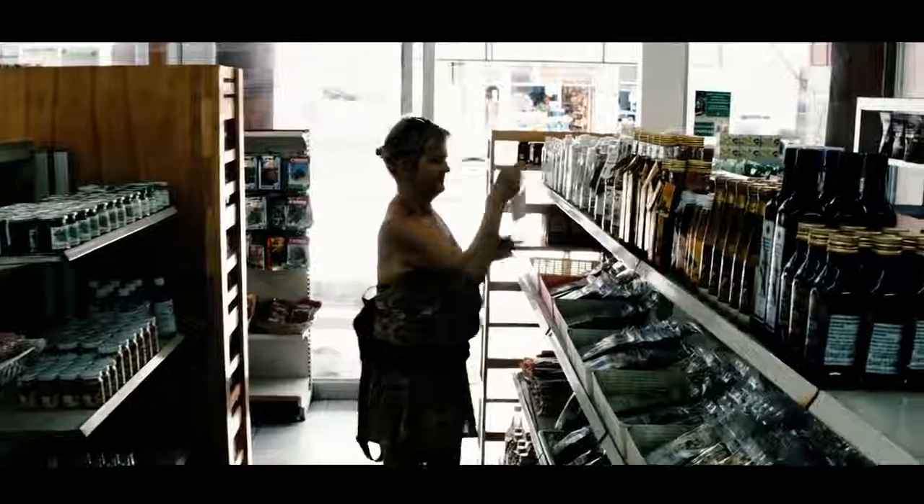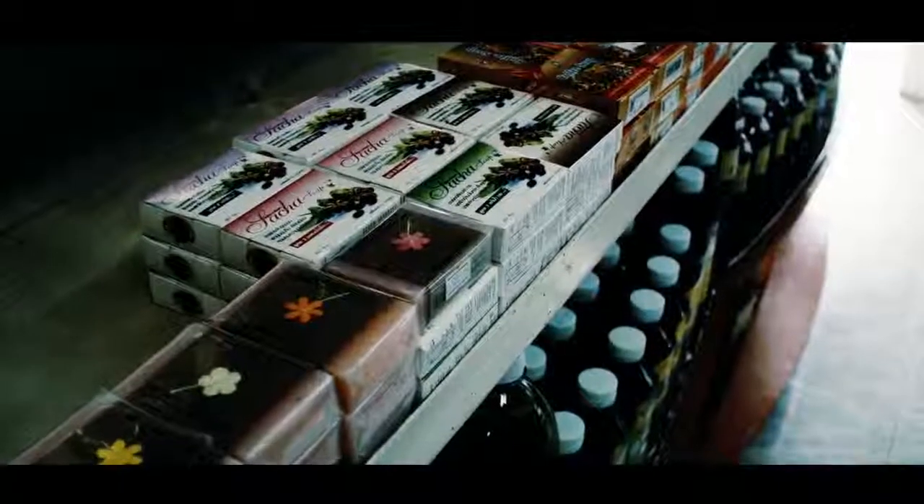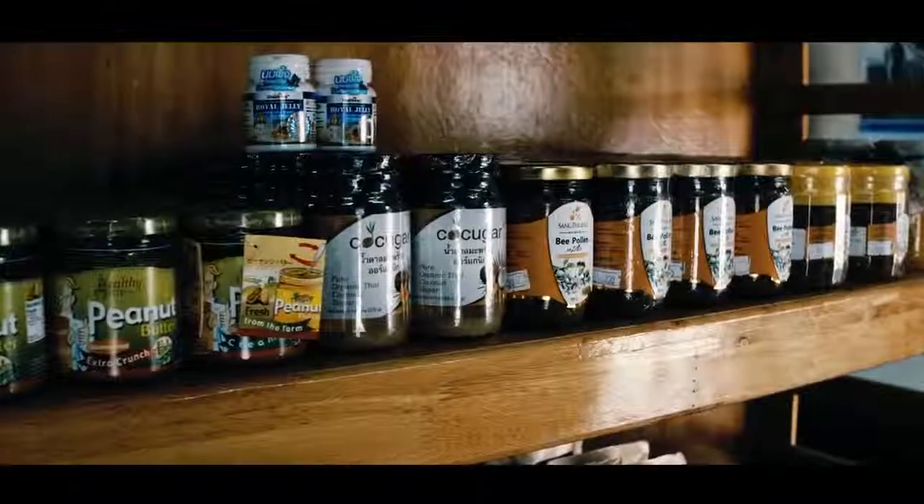I teach other people how to cook raw and vegan dishes. I have weekly classes. I also teach people one-on-one if they've got particular health issues that they need to work on.